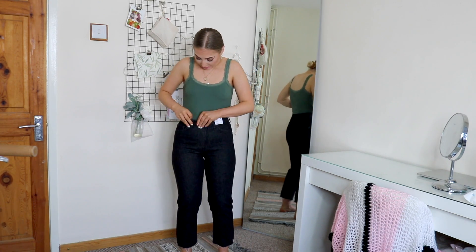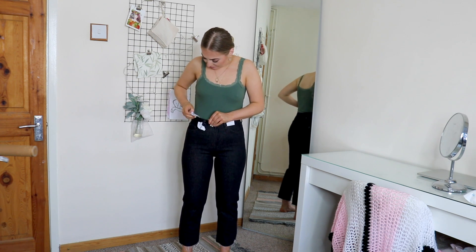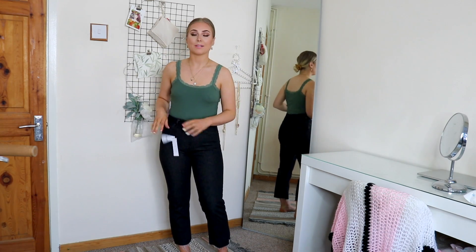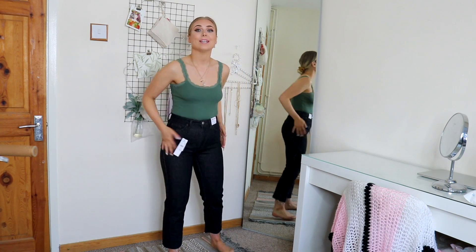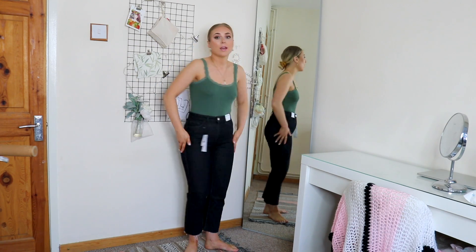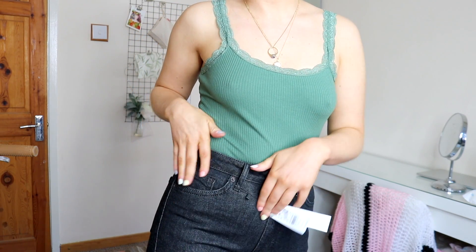These are the first pair of jeans — the Topshop straight high-waisted straight leg jeans. Originally they were £40 and I think they're in the sale for £22.50, which is so good. I really like the way it cuts me off — it's a really flattering leg length. If I come up close you can probably see that it's like a speckled material.